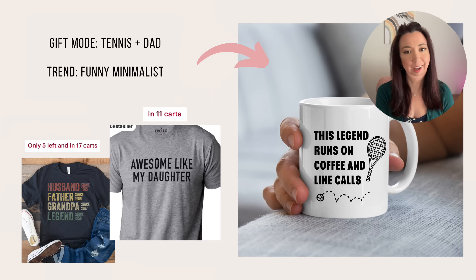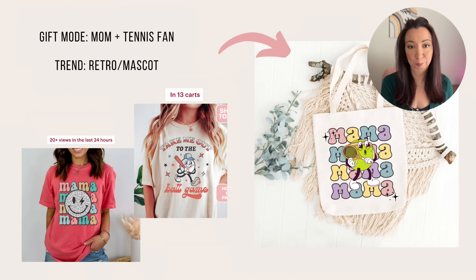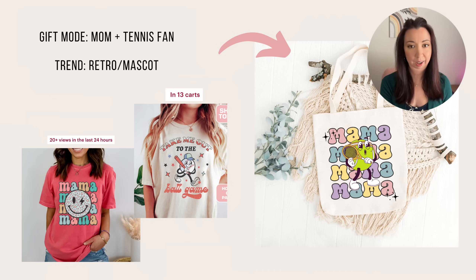Next is for the dad plus tennis fan persona. A lot of trendy shirts use this legend reference, so I pulled that in and used a relevant phrase again from my ChatGPT prompts. Do not underestimate the power of AI in being able to help you come up with concepts — it has been a complete game changer in how quickly I'm able to produce design concepts. Simple sells and minimalist designs are in, especially if you can leverage them to really speak to your targeted buyer. And last is for our mom tennis fans — I went super retro and pulled in the colorful repeating concept of 'mama,' as well as the mascot trend that continues to do well. Something like this can easily work on a tote, a mug, or even a shirt.